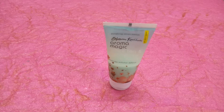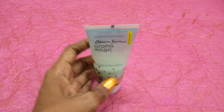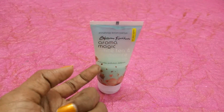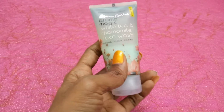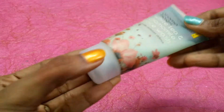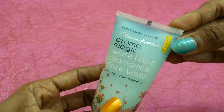So let me give you a detailed review on this Aromar Magic Everyday Pollution Defense Face Wash. First, let me talk about its packaging. We received this Aromar Magic White Tea and Chamomile Face Wash in an inverted bottle packing. The packing is really cute — I really like the pink flowers on the sky blue color. You can see how much product I've used, almost more than half. This bottle is really travel friendly as it comes with a flip cap that is tight enough.